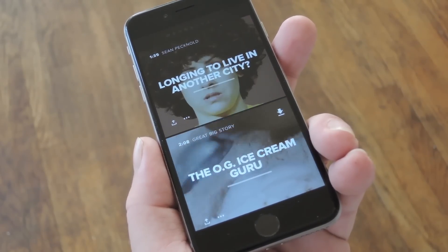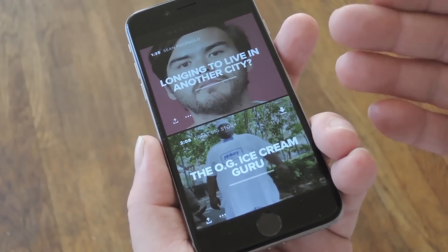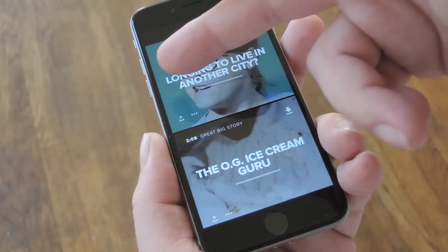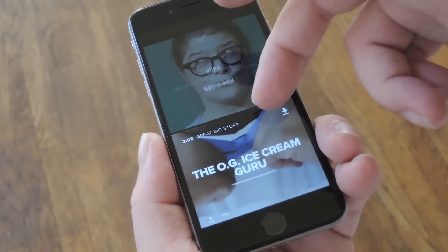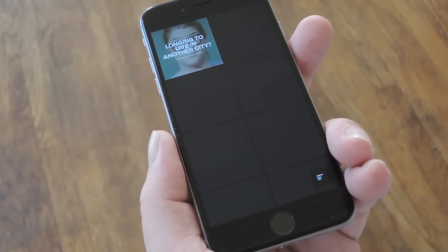From here, you're all set to start watching some videos. All you gotta do is tap one to start playing it. But you can also swipe from left to right to save a video to your watchlist, then you can access that watchlist by swiping over to the right, so that's pretty handy.